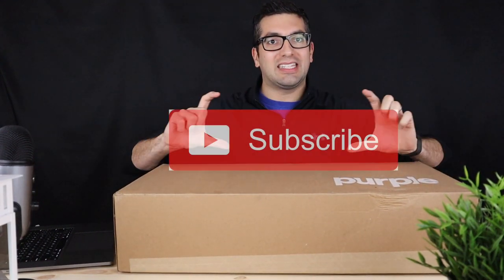If you haven't already, to help me out and support the channel, hit that subscribe button that you see below. Give us a like and a thumbs up — that way we can continue making videos just like this.